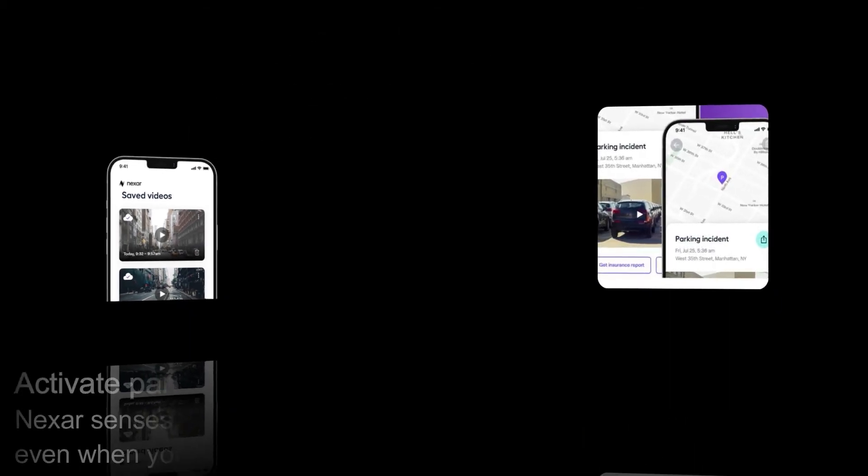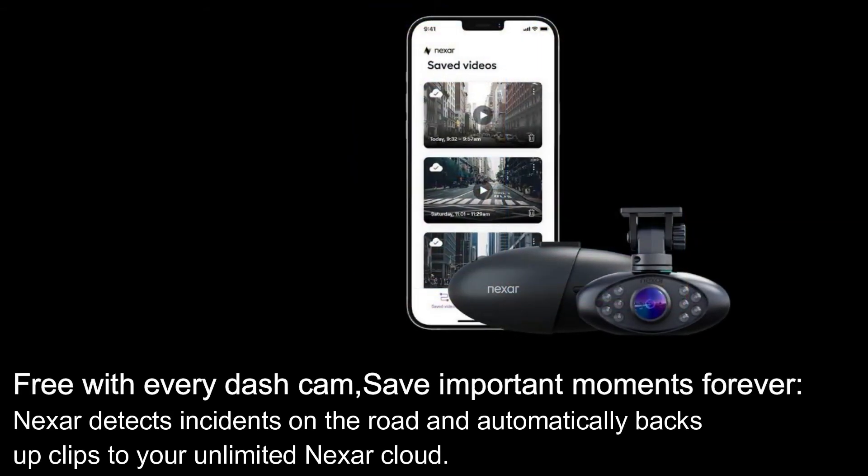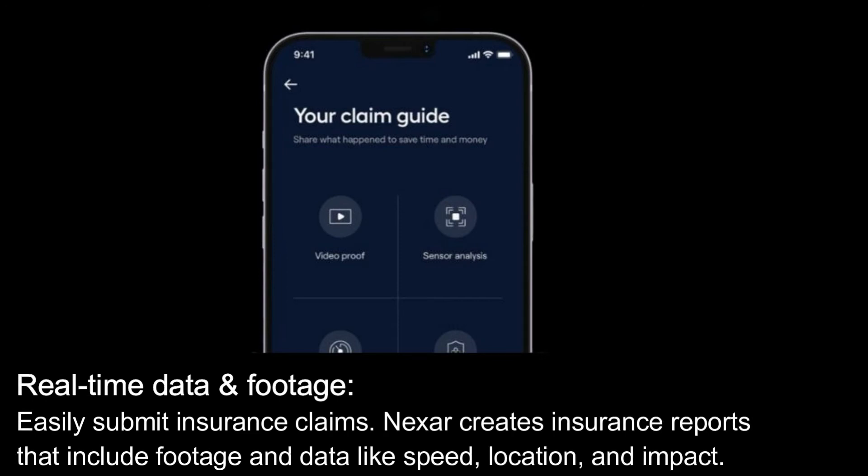Free cloud backup: all driving events and manually trimmed clips are saved to your free and unlimited cloud account. Parking mode — eyes open 24/7: Nexar senses movement and starts recording even when your car is parked, free with every dash cam. Save important moments forever: Nexar detects incidents on the road and automatically backs up clips to your unlimited Nexar Cloud.